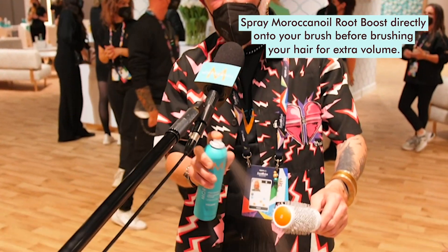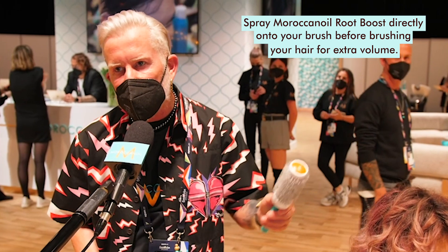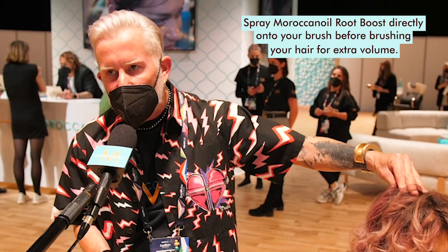My name is Micha Aoun and when you use your Root Boost, put it directly on your brush and get the volume where you need it, so you get a nice, smooth volume.